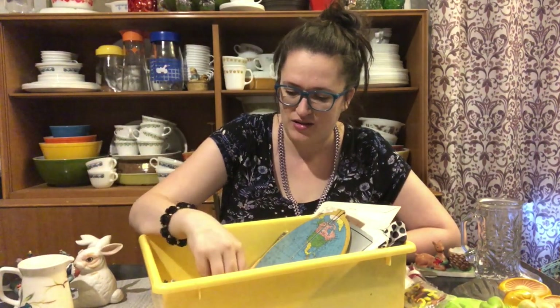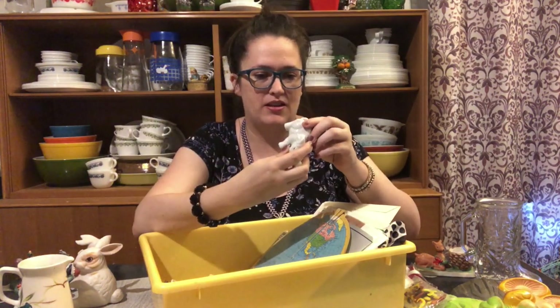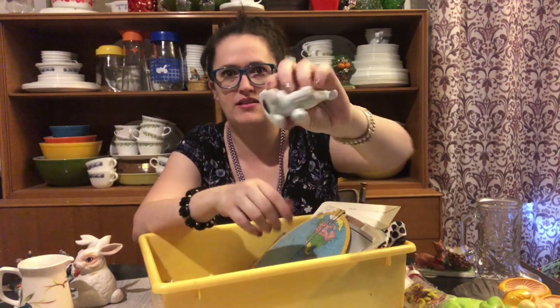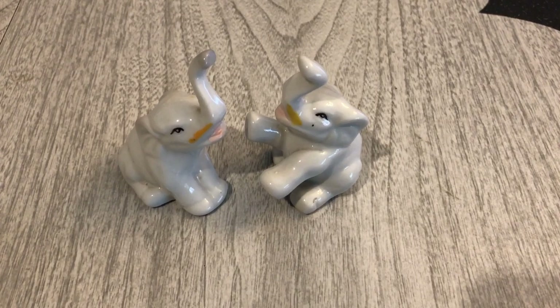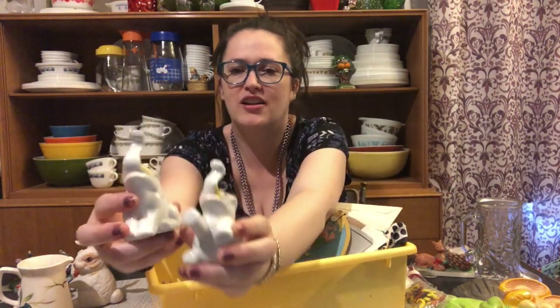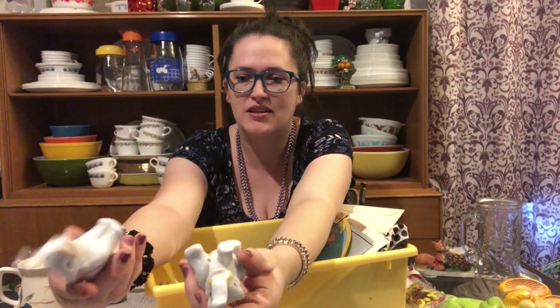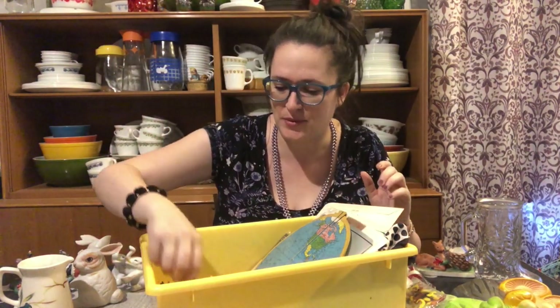We have a couple of elephants in here. Made in China is stamped in red on the bottom, so they are a little bit older. The trunk is up, which is for good luck — we could all use that! It feels like bone china actually. I'm not really into the elephants but I know other people are, so I can probably list those as a nice little set.